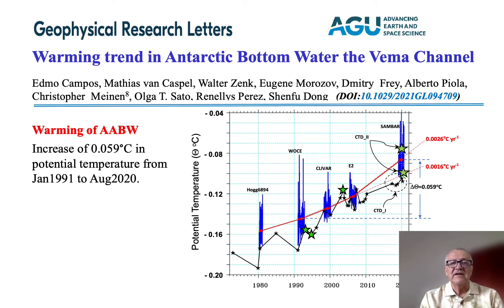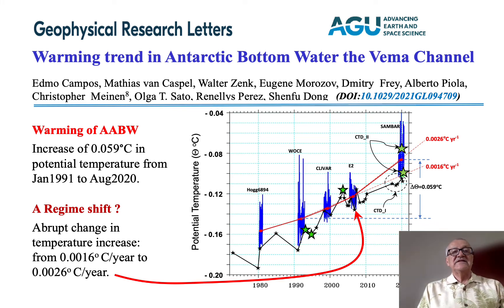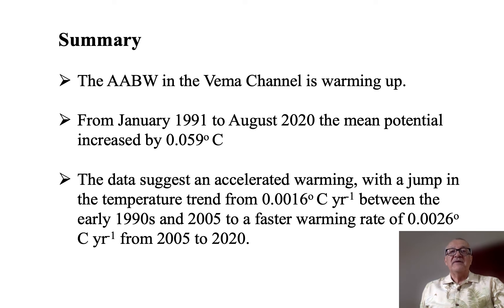Most importantly, it looks like the rate of increase of temperature changed around 2005–2007, when the rate jumped from about 0.016 degrees Celsius per year to 0.026 degrees Celsius per year — a considerable increase suggesting that the temperature is not only increasing, but is increasing with an increasing rate. In summary, the Antarctic Bottom Water in the VIMA channel is warming up.